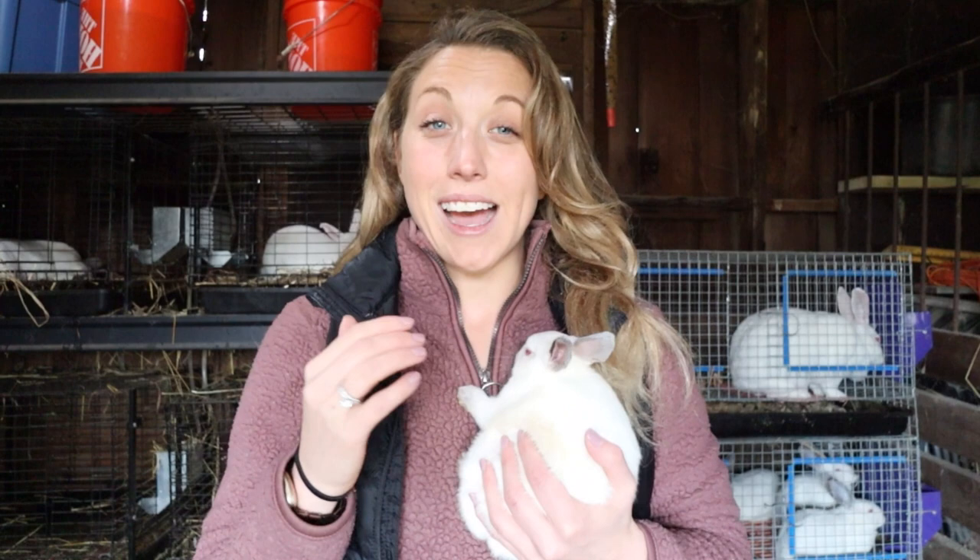I'm Danielle of the Split Arrow Farm and welcome to our channel. We bring you new content every week on how to start your own homestead or small farm to live a more self-sustainable lifestyle. In the next couple of weeks, we're going to be diving into great tips on how to raise your own meat rabbits, so hit that subscribe button to stay in the know.